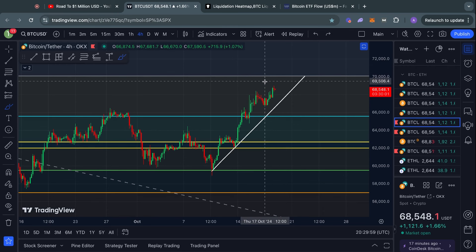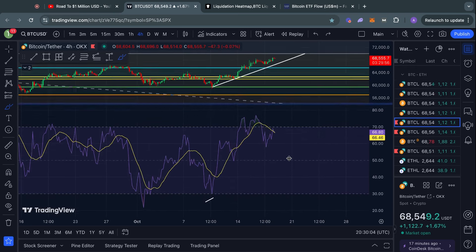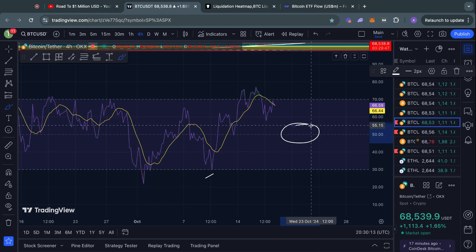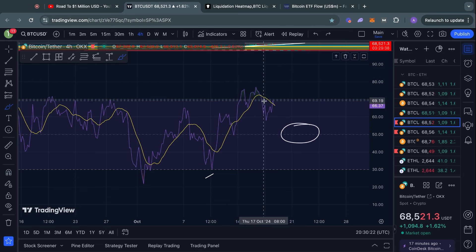Unless there is some kind of major catalyst or news event, I am expecting that we are going to see something similar during this weekend. Usually when we have that kind of price action over the weekend, we also see the RSI cool off a little bit — for example, down to this 50 level here — which would make sense, especially considering that we have been in overbought territory on this four-hour time frame.